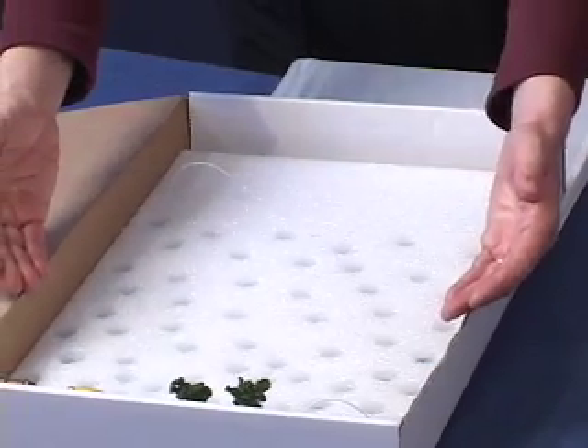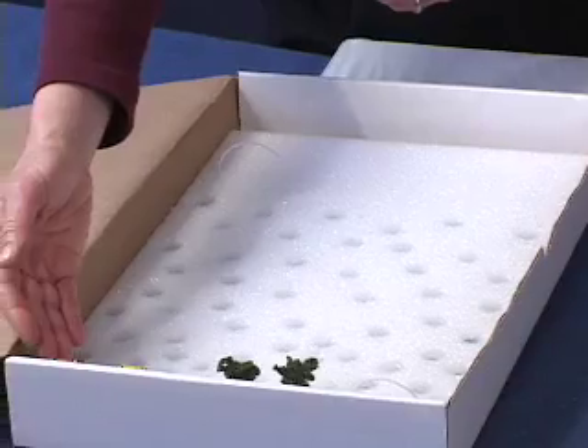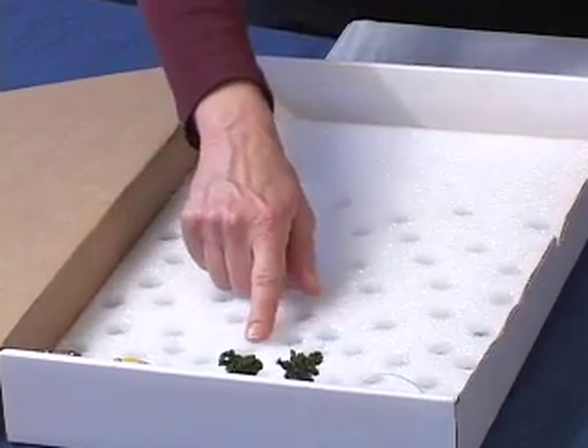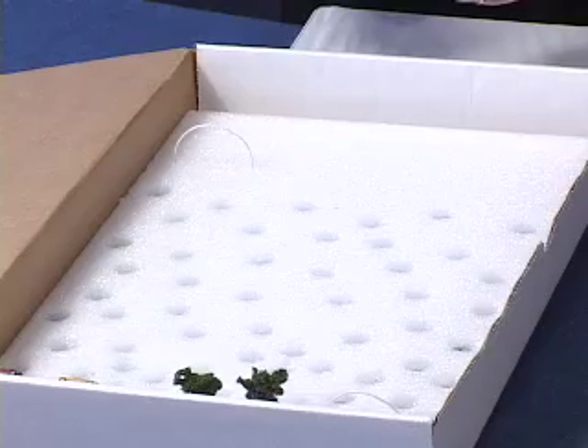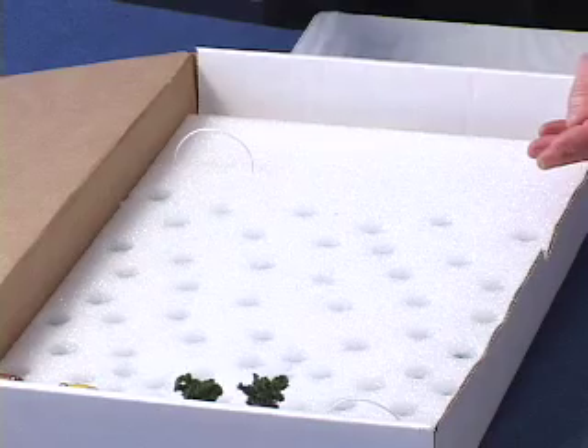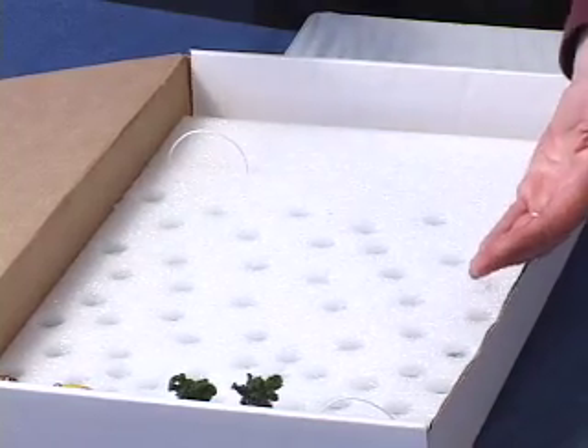It might seem weird, but our atmosphere and the magnetic field around Earth help protect us. Let's see how. This board represents our atmosphere. Here's Earth's surface at the bottom. These holes represent the atoms in our atmosphere, magnified about a trillion times. The atoms are more widely spaced at the top to represent that the atmosphere gets thinner the higher you go up.